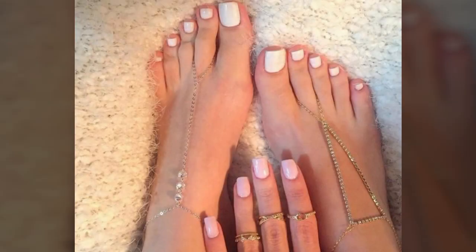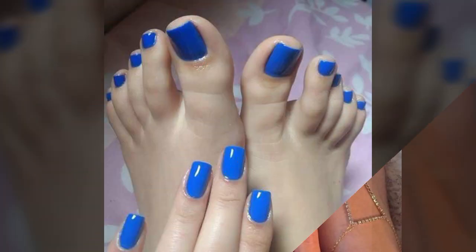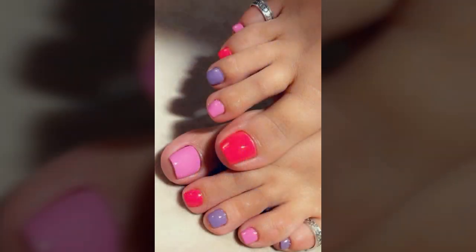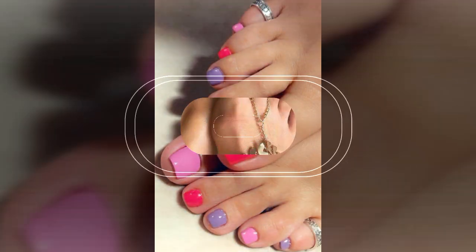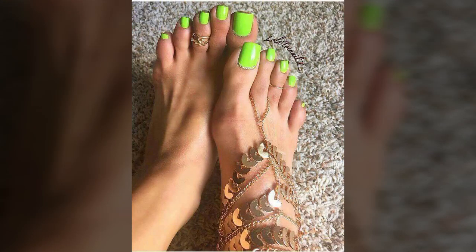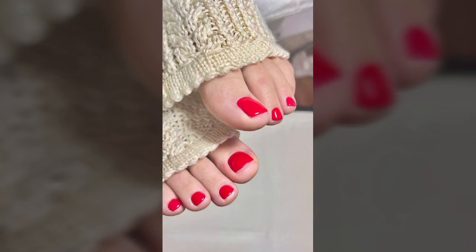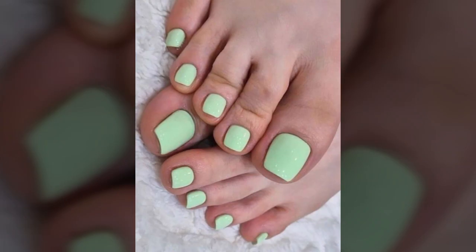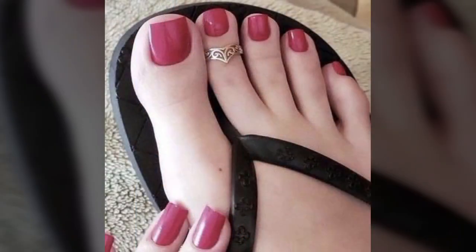Hello friends, welcome back to my channel. Today I will talk about the most beautiful, most attractive, stylish nail designs — beautiful nail paint designs, new and attractive designs and ideas you can see in this video. So friends, how are you? I'm fine. I hope you are enjoying the best condition of health.